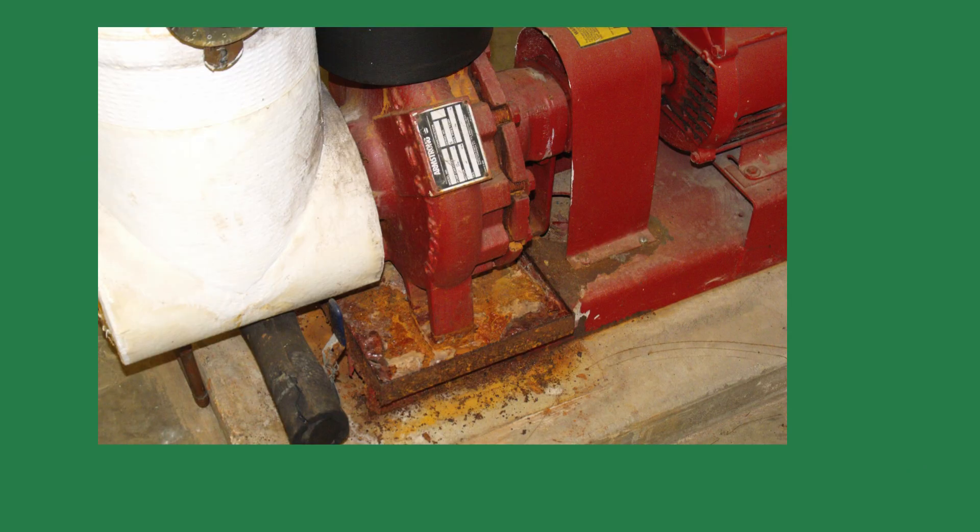Next is grinding or rattling. This could be a pump or fan motor with worn bearings, misalignment, or loose mountings. If ignored, the equipment could seize and shut the system down.